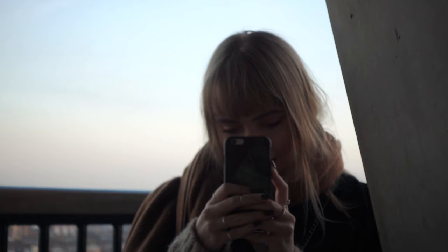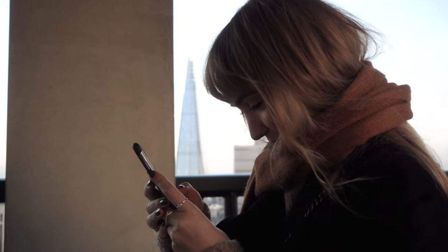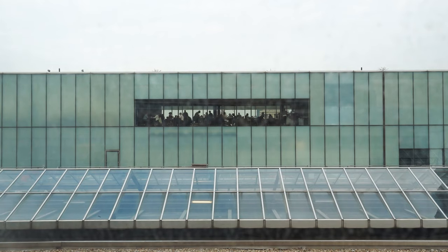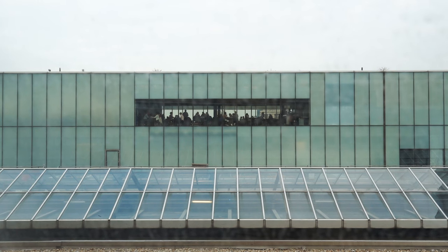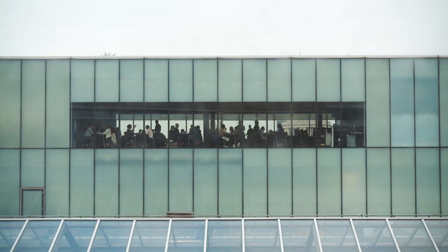I've enjoyed the Tate for many years now, from a young girl to an adult. I visit at least twice a month, even if it's just for a coffee on the top deck — the views of London are amazing.